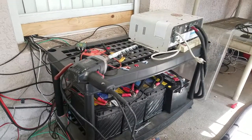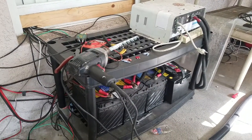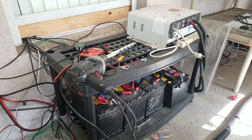All right guys, KK4PYN back again with you. Doing a little bit of work outside today and thought I'd just kind of give you a glimpse into what goes on behind the shack, if that makes sense.